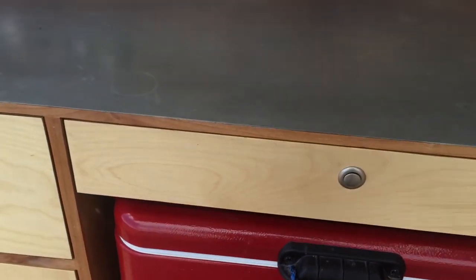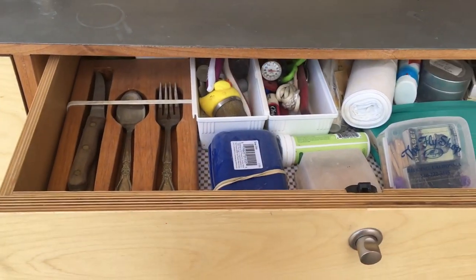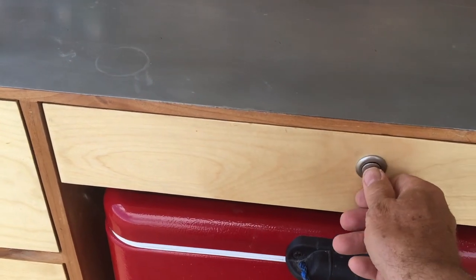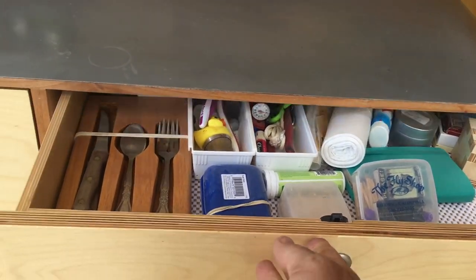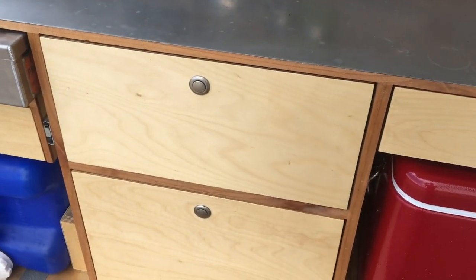Lock everything down. I got these latches on eBay and they're also available on Amazon. What's great about them is once that button is pushed, that drawer is locked in place. Nothing's going to be bouncing around back here. Holler if you need a link to those things.